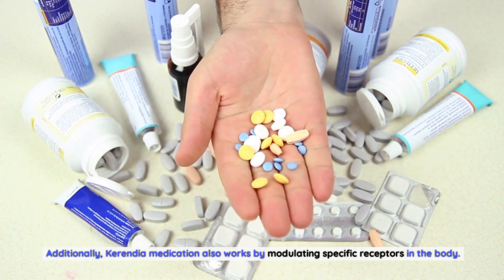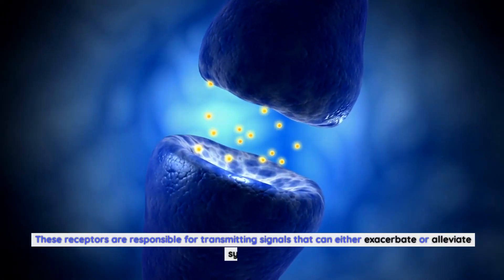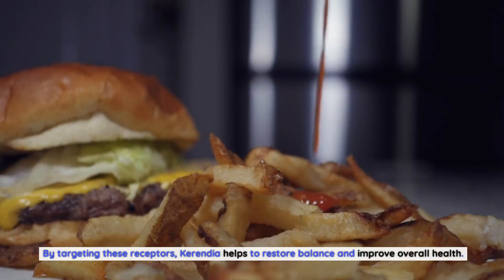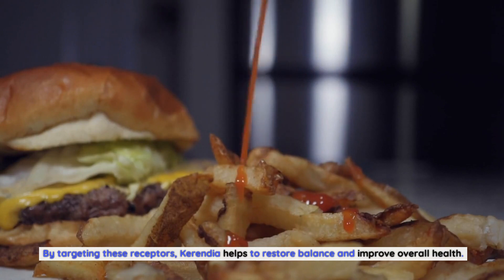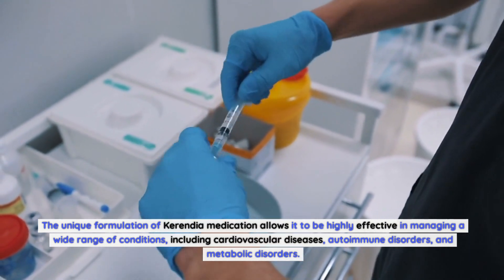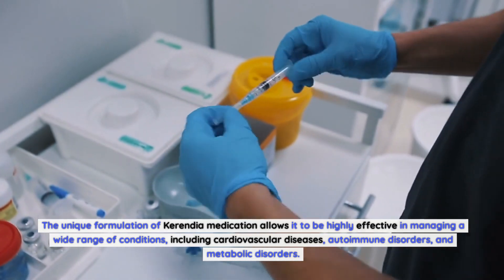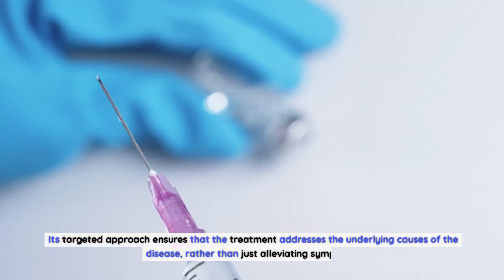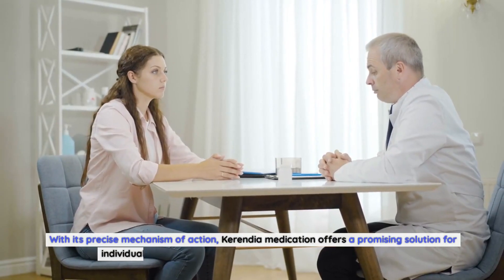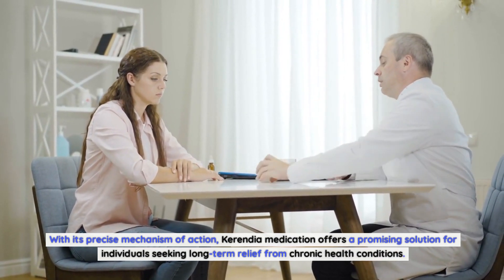Additionally, Carindia medication works by modulating specific receptors in the body. These receptors are responsible for transmitting signals that can either exacerbate or alleviate symptoms. By targeting these receptors, Carindia helps to restore balance and improve overall health. The unique formulation allows it to be highly effective in managing a wide range of conditions, including cardiovascular diseases, autoimmune disorders, and metabolic disorders. Its targeted approach ensures that the treatment addresses the underlying causes of the disease, rather than just alleviating symptoms, offering a promising solution for long-term relief from chronic health conditions.